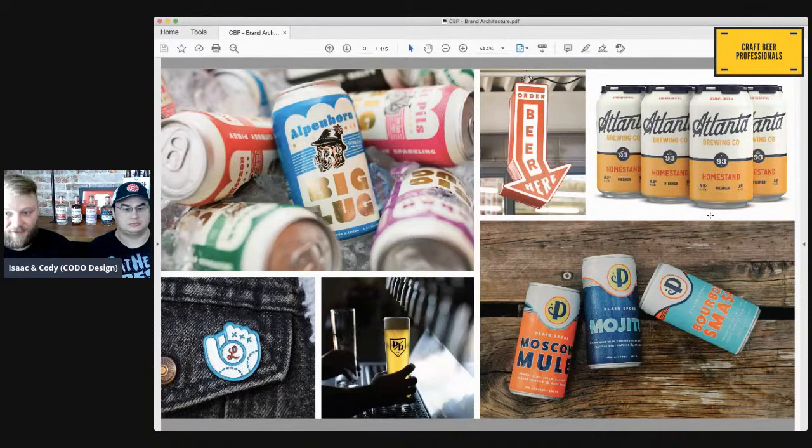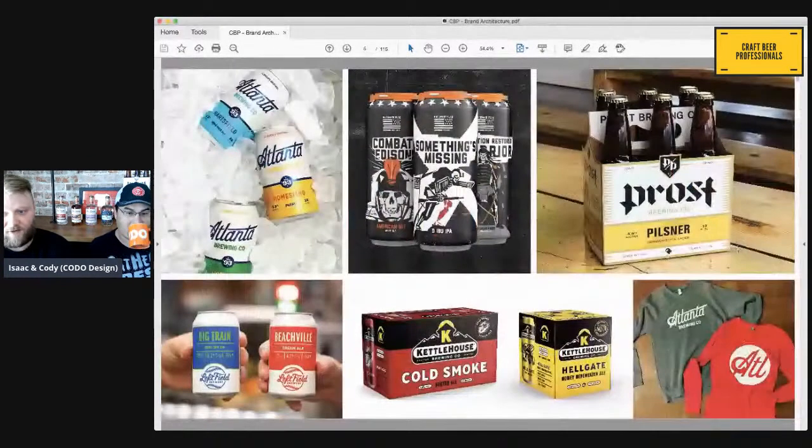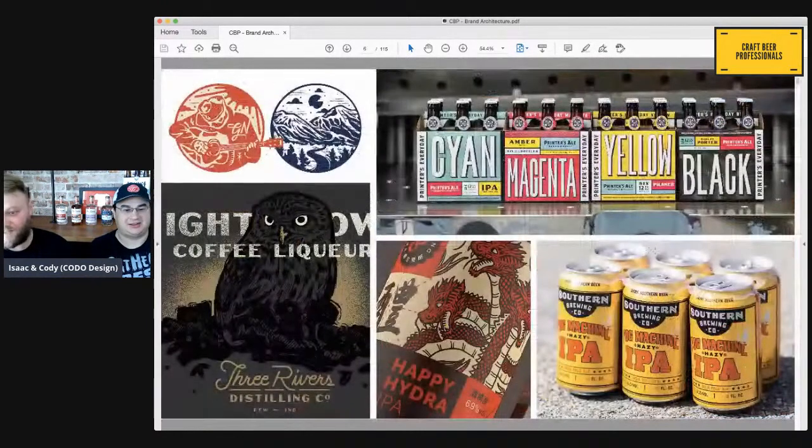The bulk of our work these days is helping established breweries rebrand — we gave a presentation on that topic just yesterday, available on the Craft Beer Professionals YouTube channel. We're at our best when we help folks define their positioning and brand strategy, identity, websites, and developing internationally recognized packaging. We also do lots of work beyond beer: bars and restaurants, hospitality groups, distilleries, cannabis startups, CPG food and beverage products, primarily consumer-facing but some B2B as well.